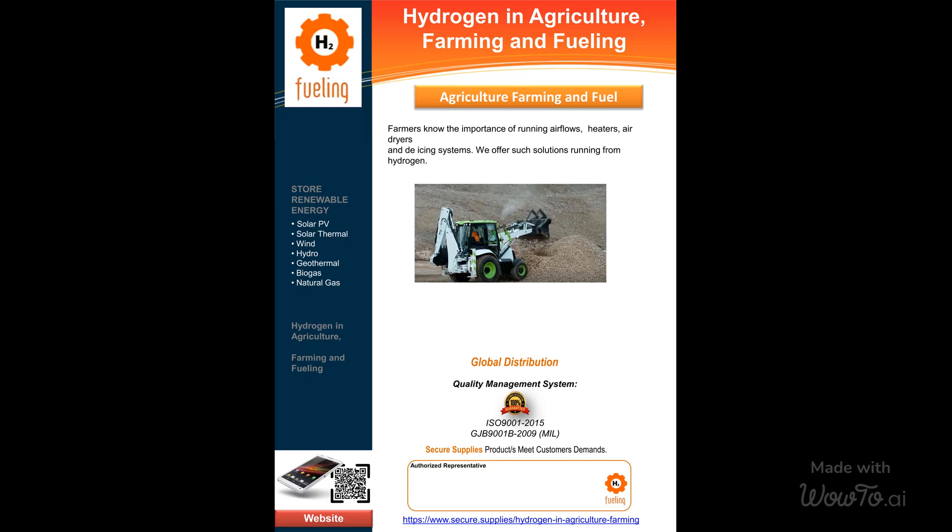Attention, farmers. Secure Supplies is here to empower your agricultural operations with efficient hydrogen solutions. We understand the significance of air flows, heaters, air dryers, and de-icing systems in your daily activities. That's why we offer tailored solutions running on clean and reliable hydrogen fuel.